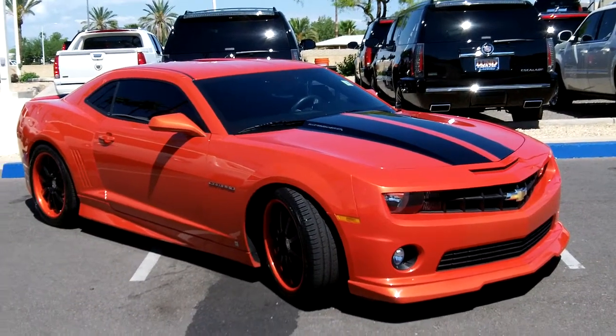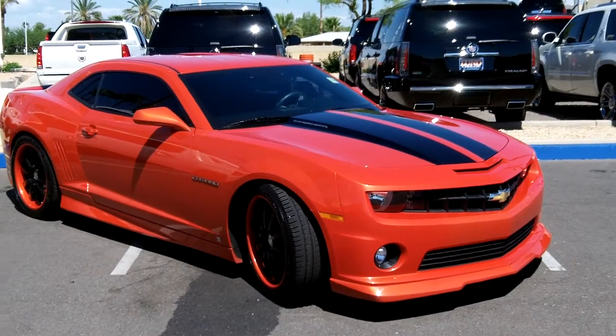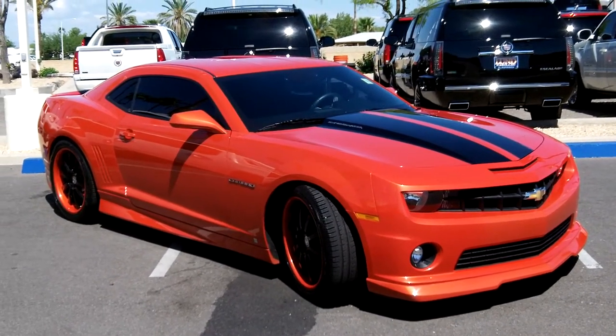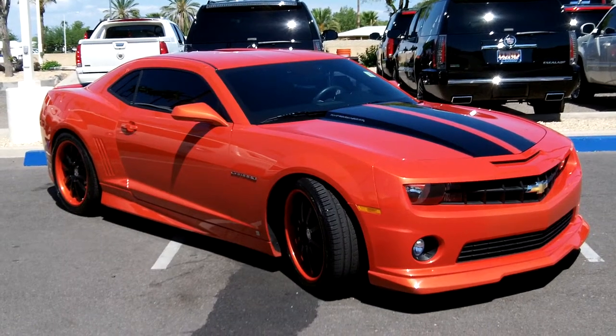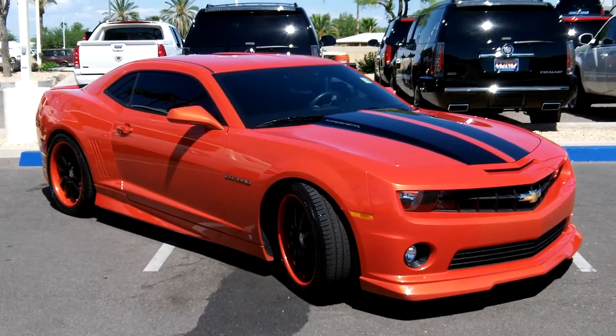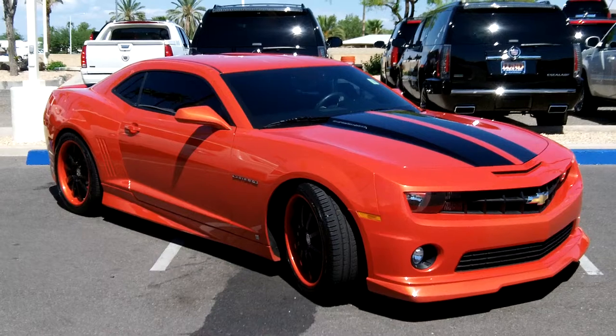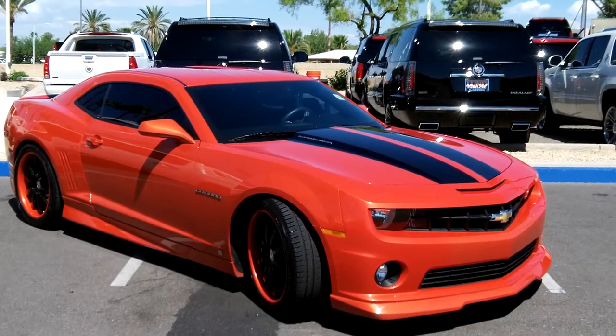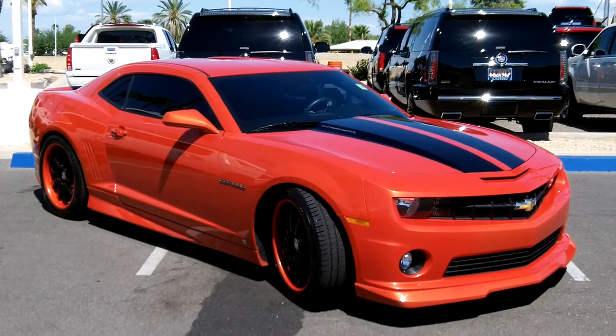We're here at Lund Cadillac today taking a look at a 2010 2SS Camaro. It's got some added features. This is part of our pre-owned inventory. This car has less than 2,500 miles on it. We'll take you around the vehicle and show you some of the nice custom features that this vehicle has to offer.